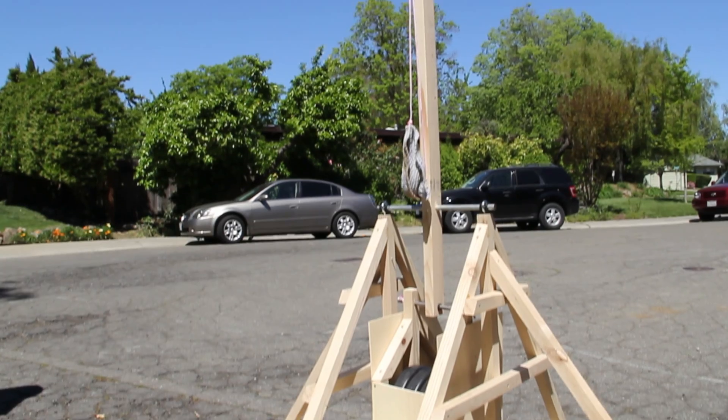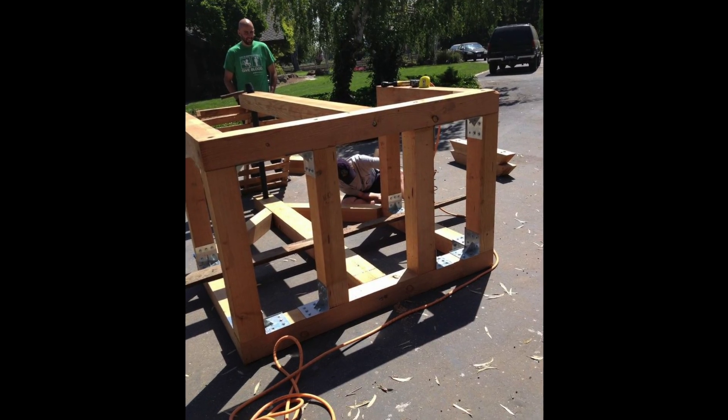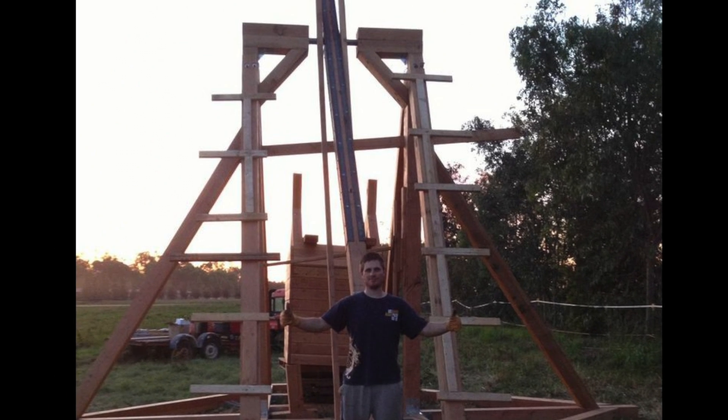The senior design project that we're working on for this year is a half-scale medieval trebuchet. Our sponsor is a huge Renaissance buff and has contracted us to design and manufacture this for him. The final product is going to be approximately 35 feet tall at its highest point.